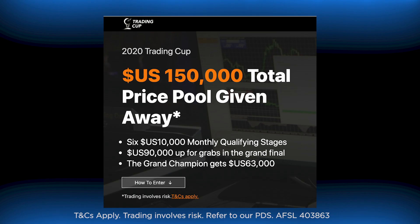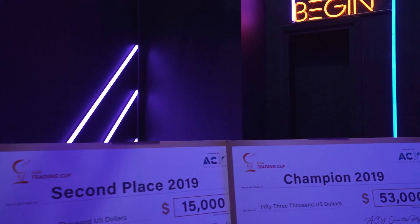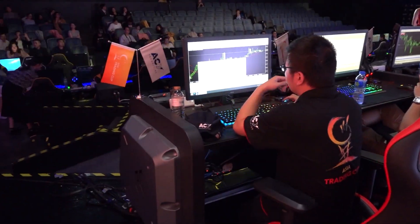That prize money is split $7,000 to first, $2,000 for second and $1,000 for third. Now, in those top 10, if you qualify and you win the stage, you go straight through to the grand final where you're playing for $90,000 in total prizes. If you win the stage qualifying round, you get a seat in the final 10 of the grand final.